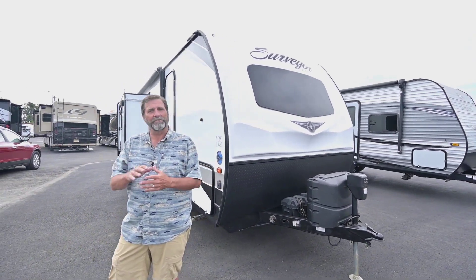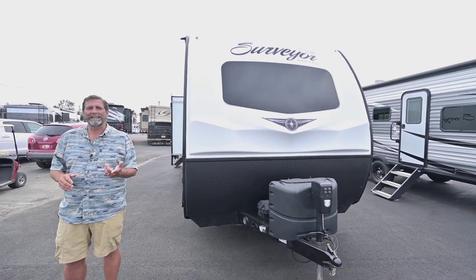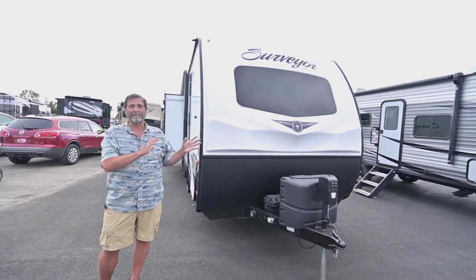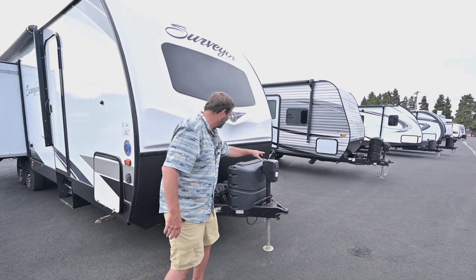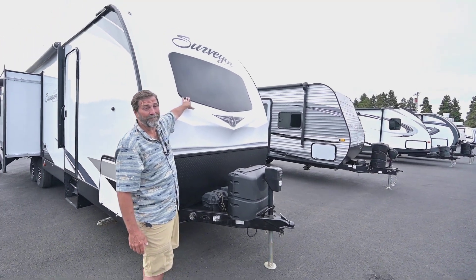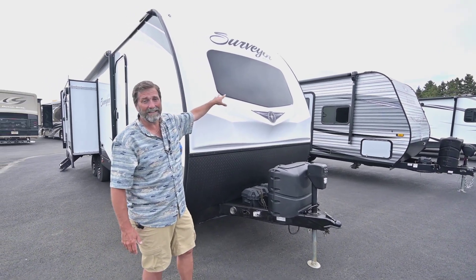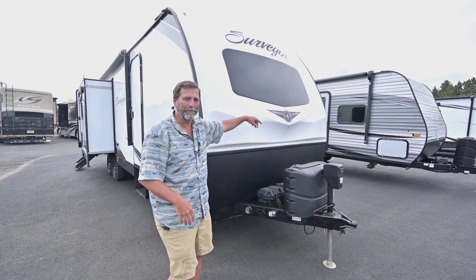This is a luxury Surveyor, a little bit of a fancier model — the 26 RLDS. Now usually those letters mean something; in this case it means rear lounge double slide. Let's start up here at the top: we've got the power tongue jack, the dual house batteries. One thing you see here that's very hard to find in trailers is a window in the front, which will look really nice when we go inside — it lets in a lot of light and spaciousness.